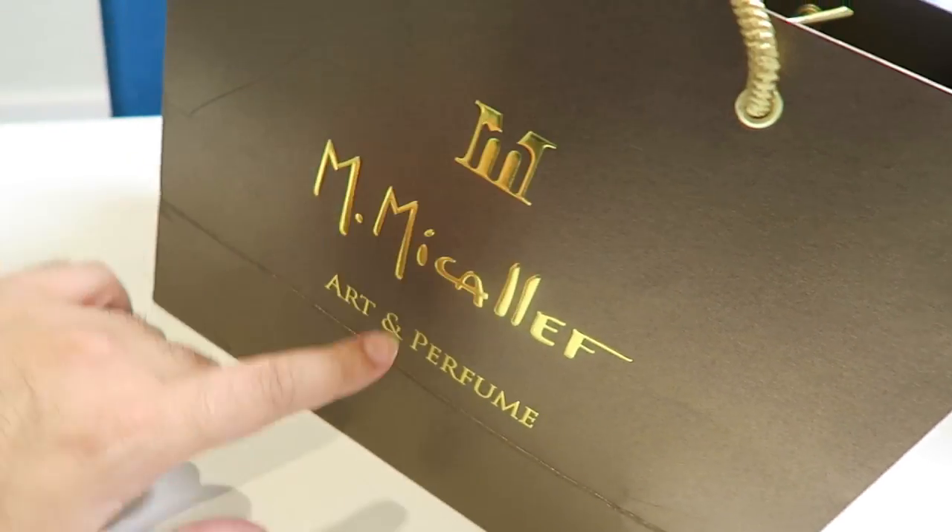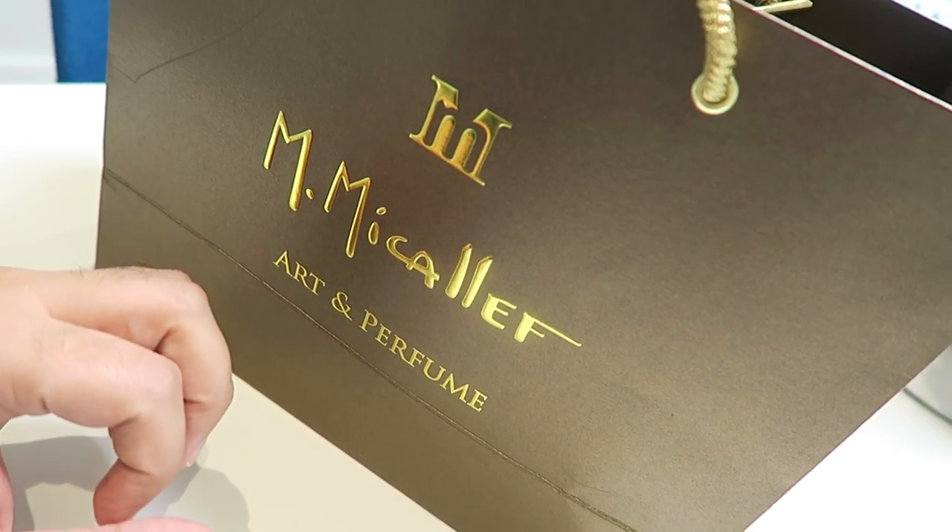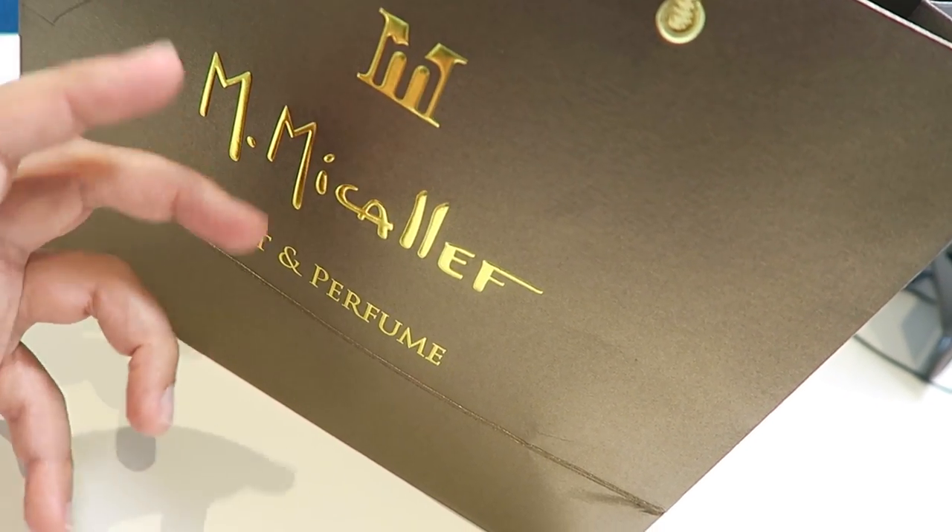This vlog is a short one and I wanted to make it about this particular product. I get a lot of products sent to me — technology, lifestyle, accessories and things like that. This product was sent to me recently by a company. Let me show you the bag first of all. You can see the name of the brand over here: M McAuliffe. They produce perfumes — it's a combination of art and perfume.